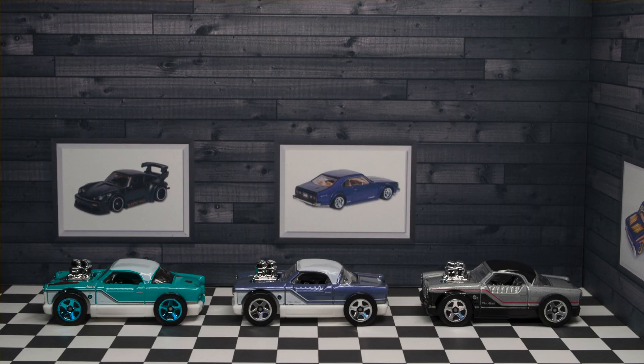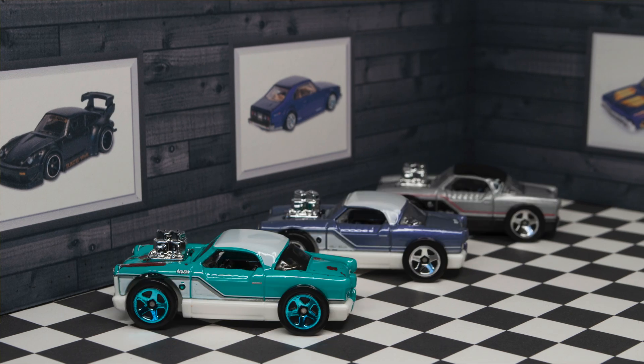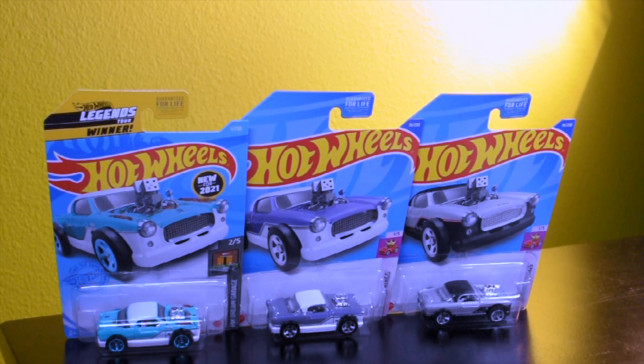The car on the left is the first edition; the other two are the 2022 recolors. The lavender car came in the B case, and the silver car came in the E case. I was lucky enough to find both of these cars on the pegs at the same time at the same store. They definitely look really nice together, and I'm really liking this lavender one — I think it has some nice pearl tones to it.